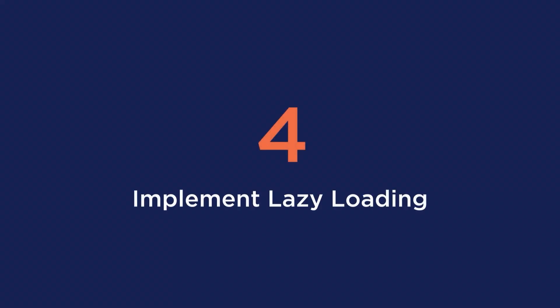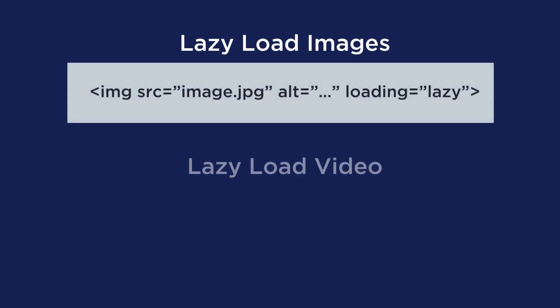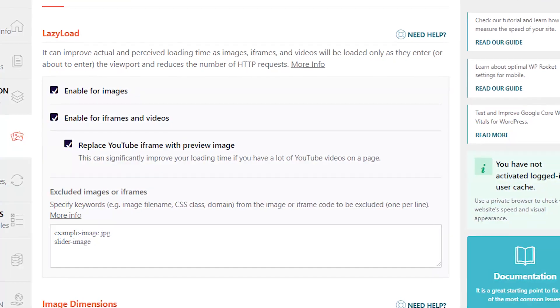Tip number four is to implement lazy loading on your images and videos. Lazy loading is the last key of image optimization on a mobile device. A lazy loading script delays the loading of an image that is not being viewed by the visitor just yet. You could add custom files, or if you already have WP Rocket installed, just double check that you have the feature turned on.